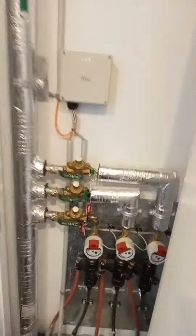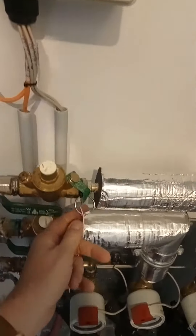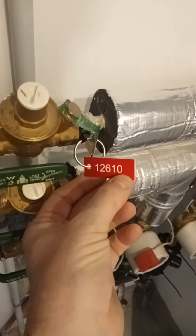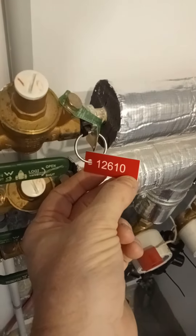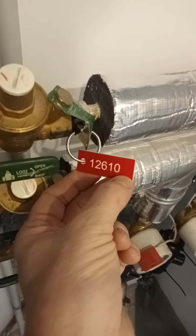Find the pipework. Each apartment will have a hot water supply or cold water supply. They have a label — red is for hot, blue is for cold. So this is 2610, which means apartment 2610.